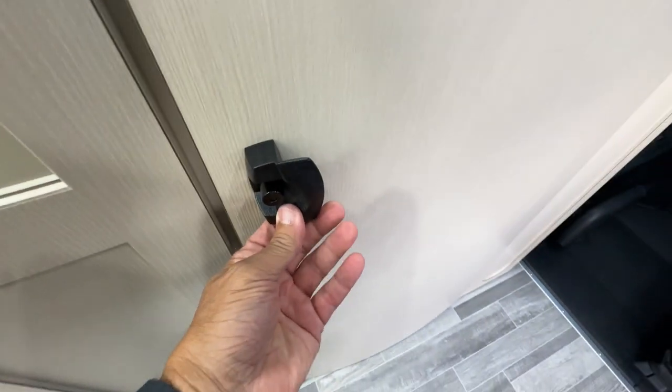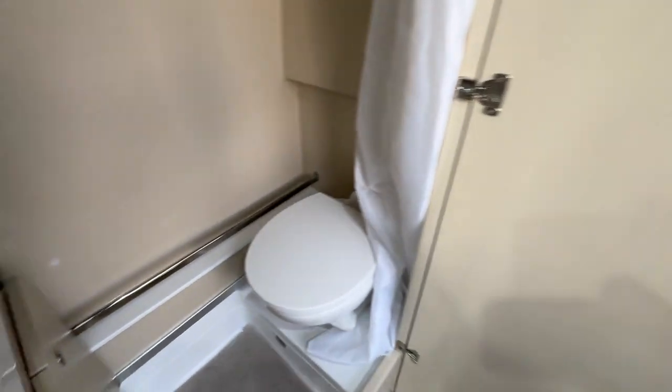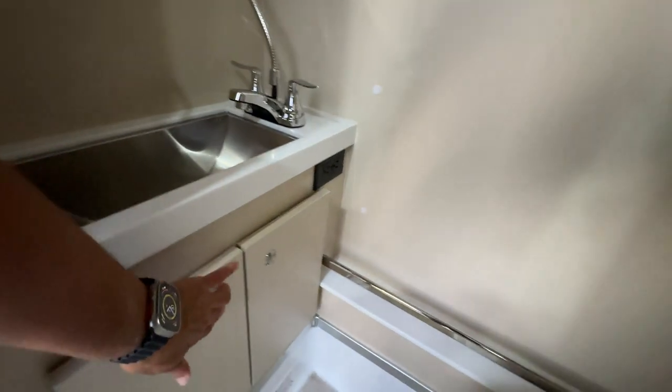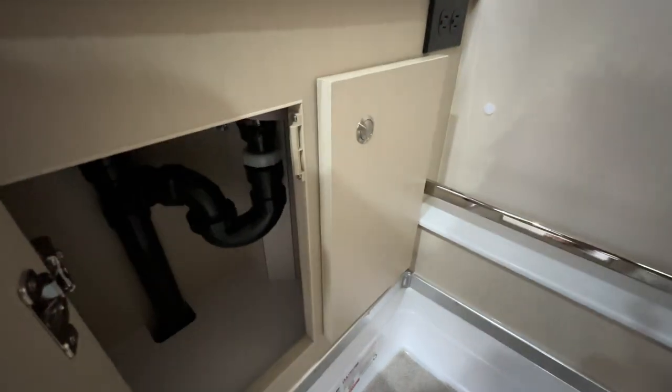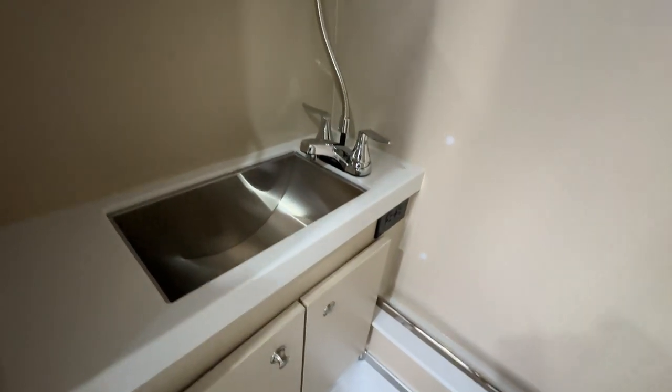I like the latch here — it's a really nice feature so it doesn't bounce around on the road. Look at that kitchen, it is absolutely awesome. No question about it — shower, big toilet, nice room to hang your towels, and there's even under-cabinet space below the sink, almost like a regular camper.